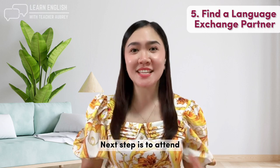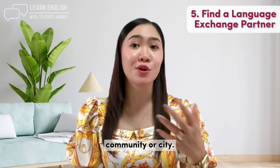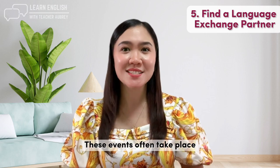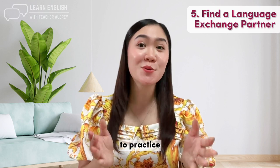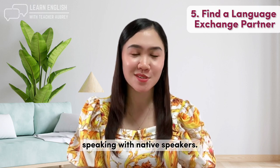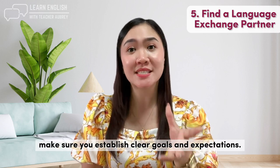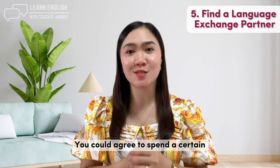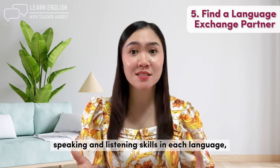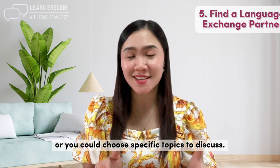Next, attend language exchange events. Look for language exchange events in your community or city — these often take place in cafes or community centers and give you the opportunity to practice speaking with native speakers. When you find a language exchange partner, make sure you establish clear goals and expectations, such as agreeing on time spent practicing each language or choosing specific topics to discuss.